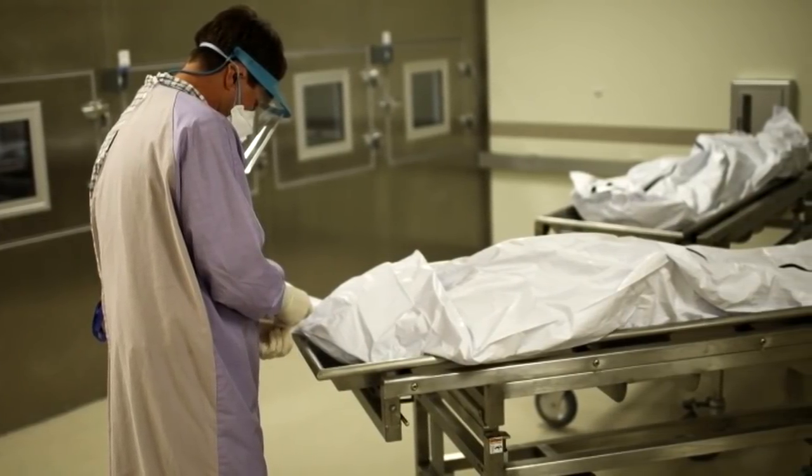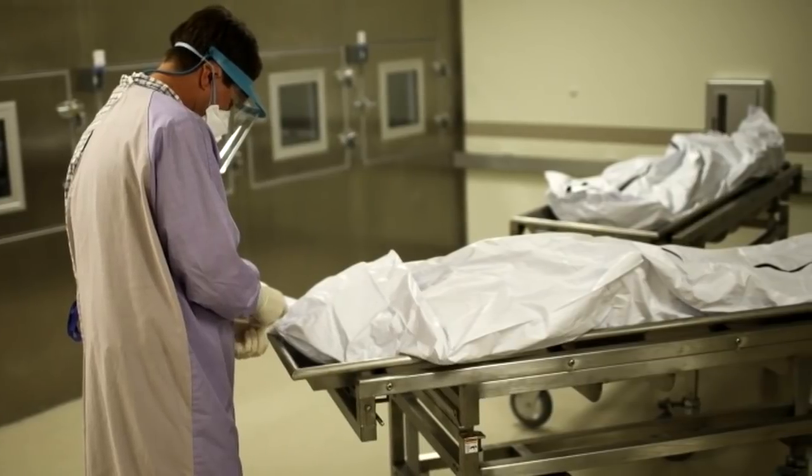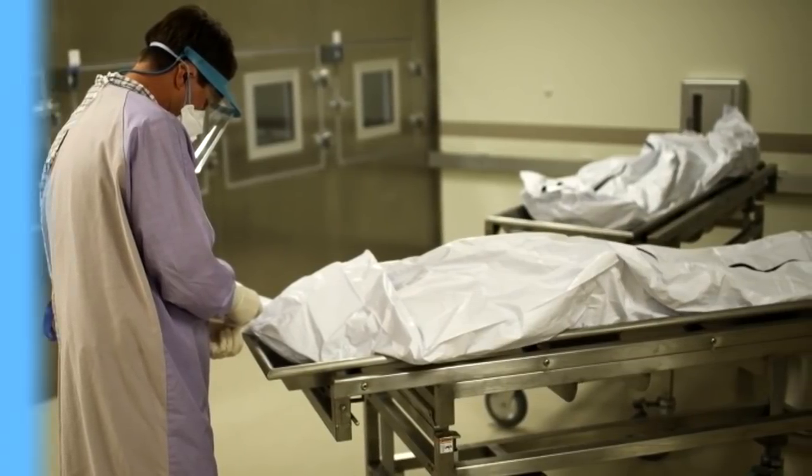Under no circumstances is SCP-447 to be allowed to come into contact with dead bodies. Because SCP-447-1 constantly excretes a viscous green slime, designated SCP-447-2, at a rate of approximately 10 cc per hour, a Class D personnel in good physical condition is to be detailed to harvest the excreted slime at least once per day. SCP-447-2 can be harvested using any appropriate equipment, so long as safety procedures are carefully adhered to in order to prevent on-site fatalities.